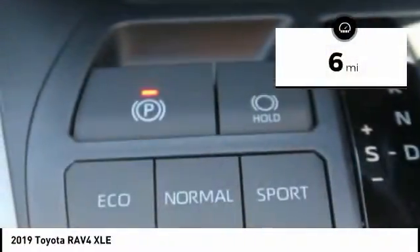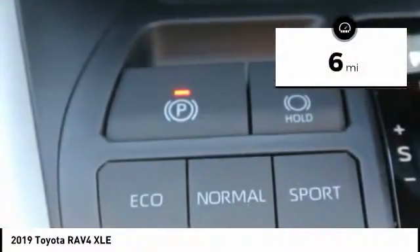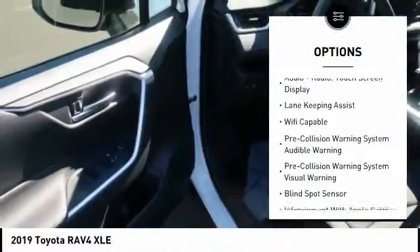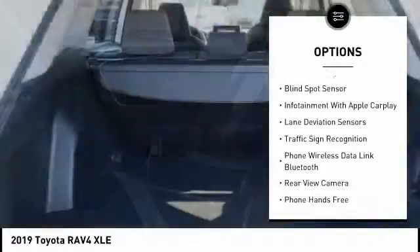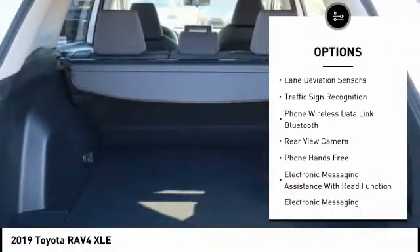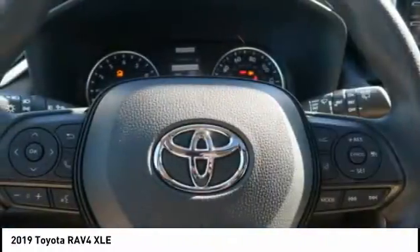This vehicle has less than 100 miles. Here are some of this vehicle's great options: autonomous braking, stability control, traction control, compass, fog lights, power brakes, trip computer, child safety locks, clock, tachometer.